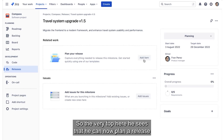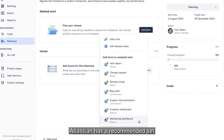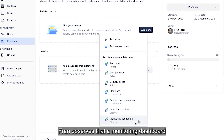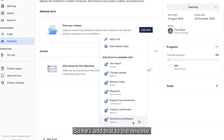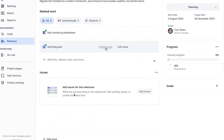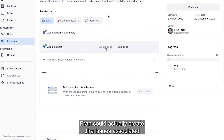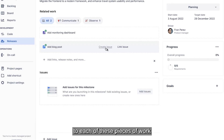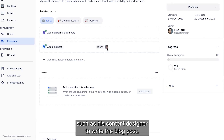At the very top here, he sees that he can now plan a release inside of the releases hub, and clicking the add item button, Atlassian has a recommended set of items that likely should be completed before a release goes out to market. Frank observes that a monitoring dashboard would be something that makes sense for his team to prepare prior to going live, so he'll add that to the release. In addition, he might want to add a blog post as well.